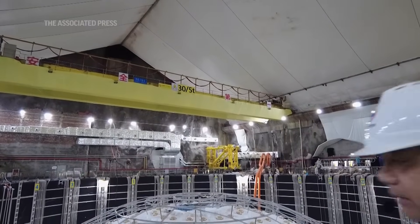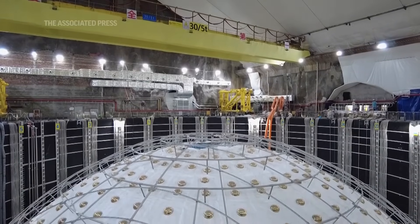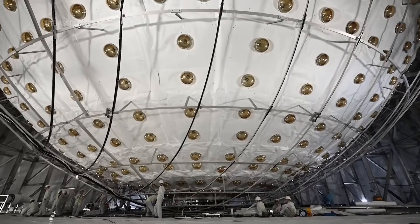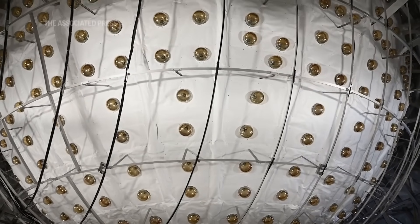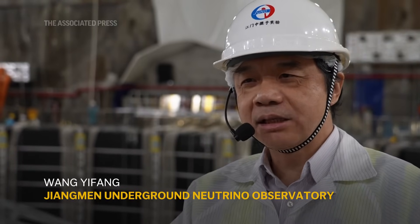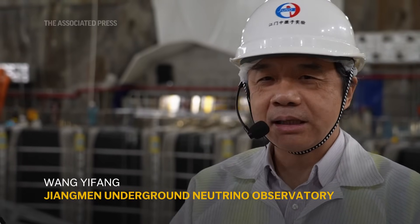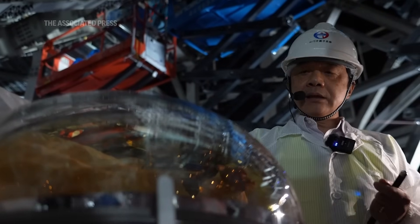The solution for how we measure these neutrinos is to build very, very big detectors. Not all neutrinos are the same, and the facility being built in China will help scientists understand what makes them different. We try to measure neutrinos' mass differences by using this detector to know which neutrinos are heavier and which one is lighter. That will get scientists one step closer to pulling back the curtain on why neutrinos behave the way they do and unlocking the mysteries of the universe.